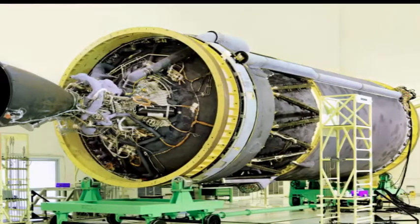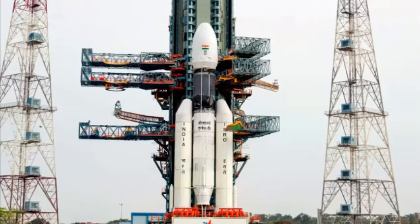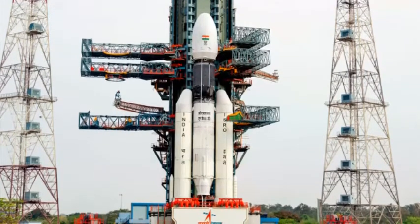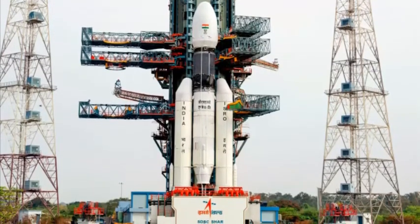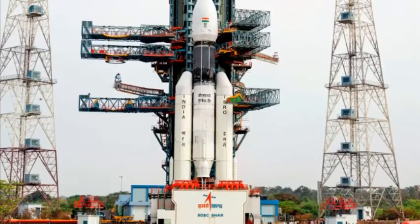Various tests are in progress on the engine. Of the four turbopumps in it, three have undergone tests at the ISRO Propulsion Complex, Mahendragiri. "We plan to have the engine ready by 2019 end, the stage by 2020 end, and the first flight by 2021," said S. Simenath, Director, LPSC.